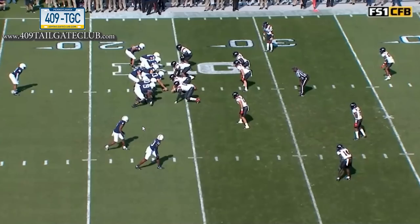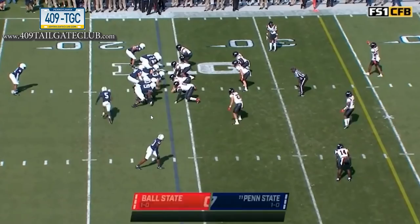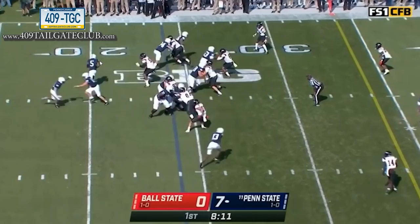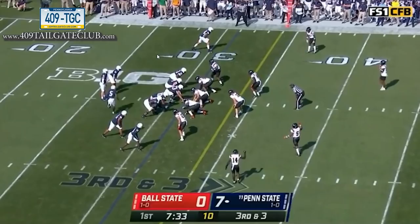Now looking at the second series — clearly scripted as well. Same tight end-wing-twins-to-the-field formation, motion from the receiver, and this time they hand it off. Notice they don't even bother blocking the four-technique or the edge because they know he's a squeezed player. They hand the ball off on the edge for positive yards — again, getting their best athlete the ball in space as fast as possible.